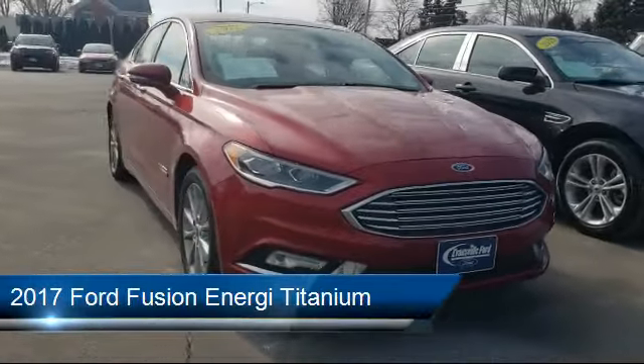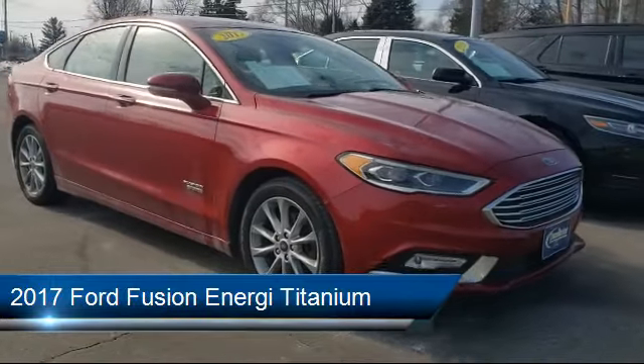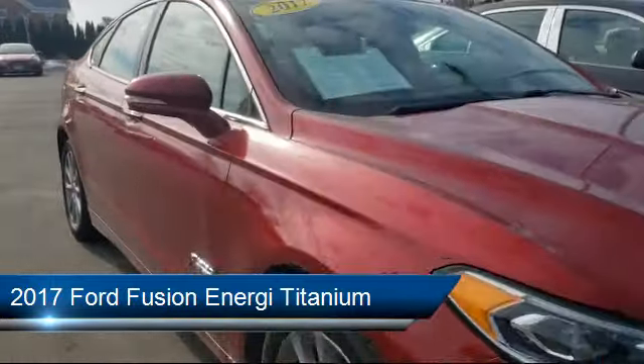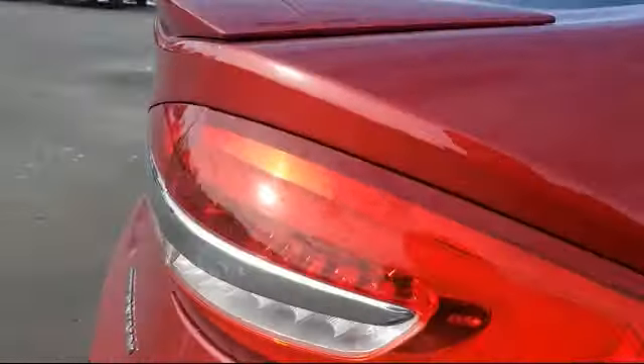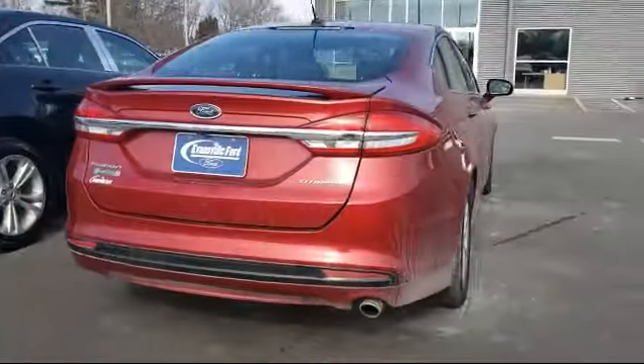It comes equipped with heated front seats, dual front side impact airbags, Sirius XM satellite radio, parking sensors, auto dimming door mirrors, and a rear view camera.